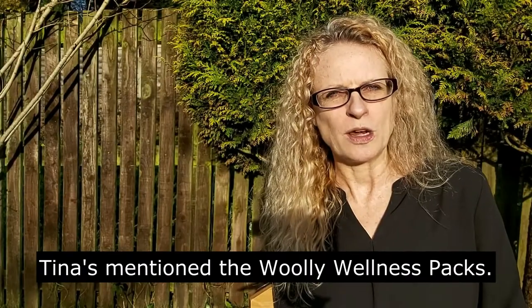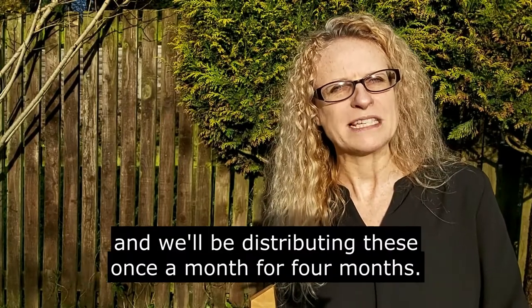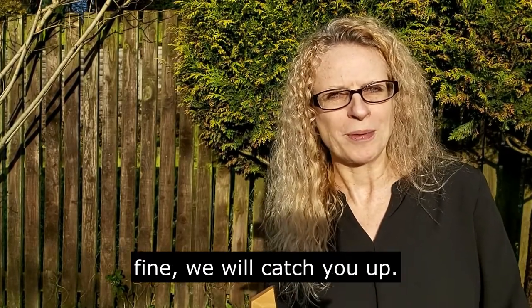Tina's mentioned the Woolly Wellness Packs. We've got four of these for 80 people and we'll be distributing these once a month for four months. We start in January, but if you start a bit late that's absolutely fine — we'll catch you up.